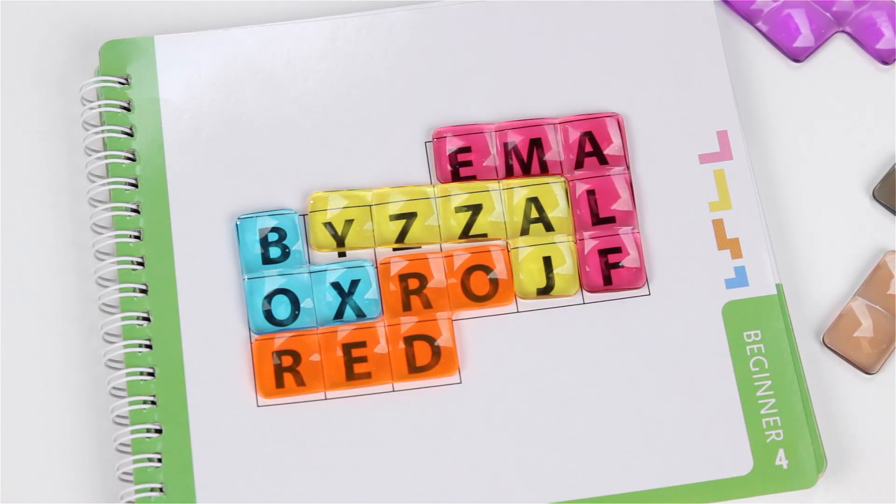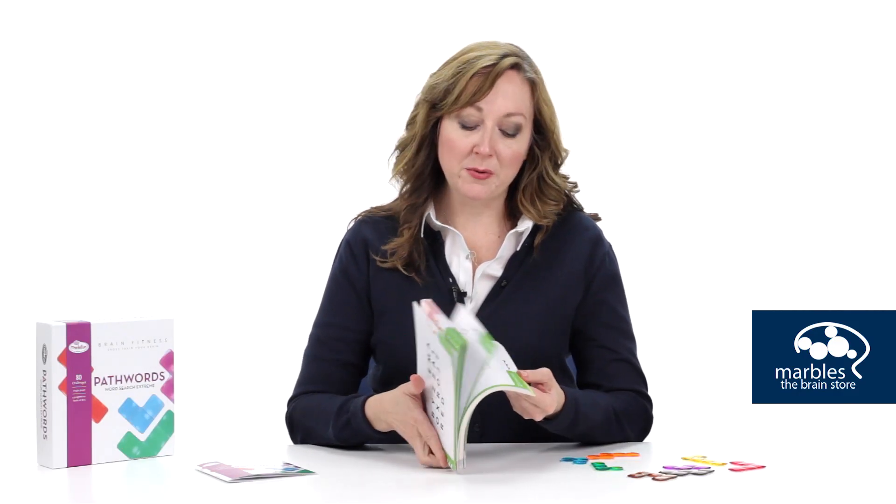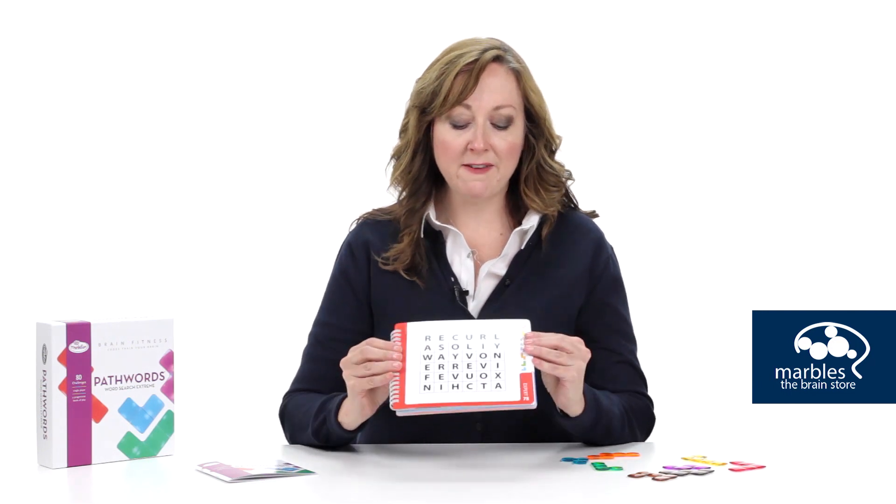Find all of the correct words using the assigned pieces to solve the puzzle. Start out with beginner puzzles and then work your way up through intermediate, advanced, and finally expert.